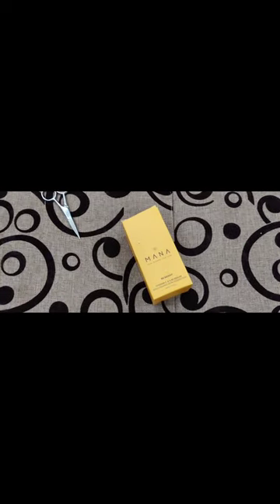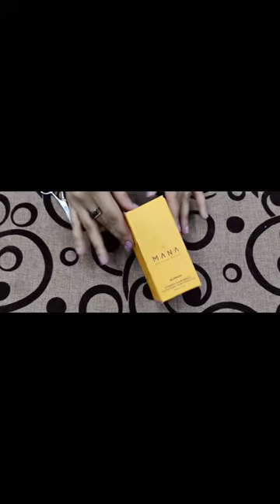Up next we have the Be Bright Vitamin C, E, and B3 serum — it's a brightening skin serum. Let's unpack it and show you a closer look. This serum comes in two sizes: 7 ml and 30 ml. It's suitable for oily to normal skin types. For dry skin, it is advised to use it with their Workaholic face oil. Here you can see the closer look.